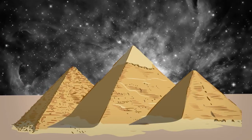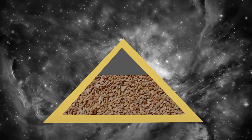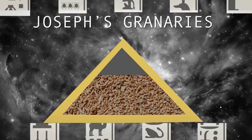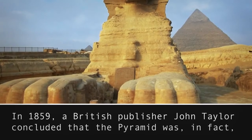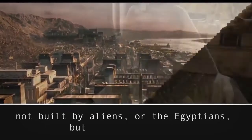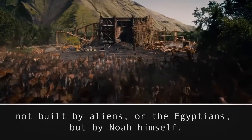People in medieval Europe believed the pyramids were built to store grain. According to them, they were Joseph's granaries described in the Old Testament. In 1859, a British publisher, John Taylor, concluded that the pyramid was in fact not built by aliens or the Egyptians, but by Noah himself — yes, the Noah who also built the ark.